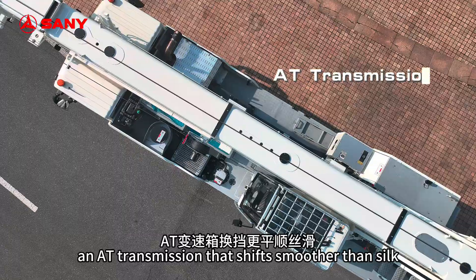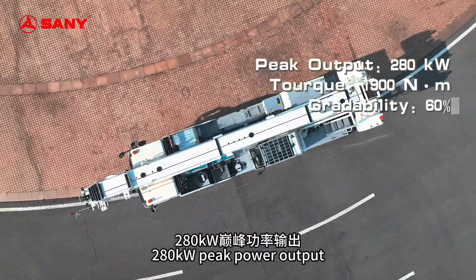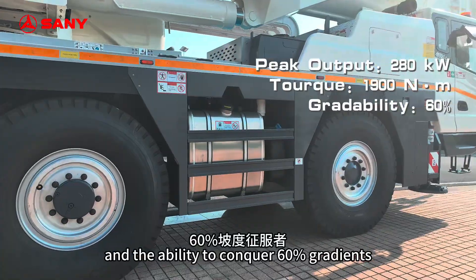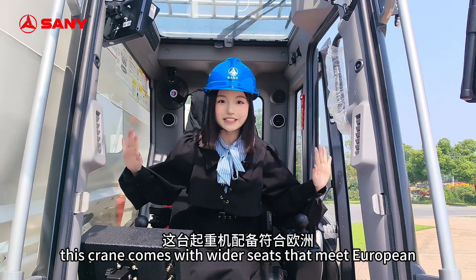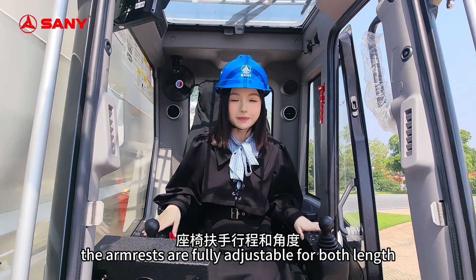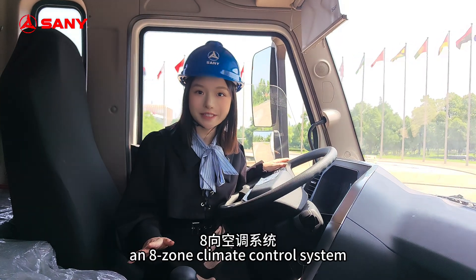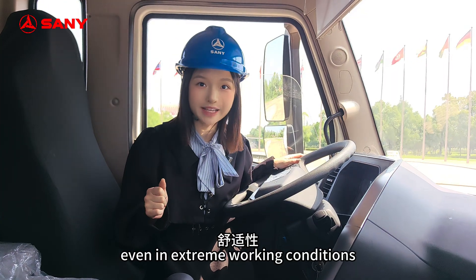The Mercedes-Benz 470LA Euro 5 powertrain delivers a powerful heartbeat — an AT transmission that shifts smoother than silk, 280 kW peak power output, a massive 1,900 Nm torque surge, and the ability to conquer 60% gradients. This crane comes with wider seats that meet European ergonomic standards. The armrests are fully adjustable for both length and angle. It has built-in ventilation and heating, an 8-zone climate control system, and heated side mirrors, all to keep you comfortable even in extreme working conditions.